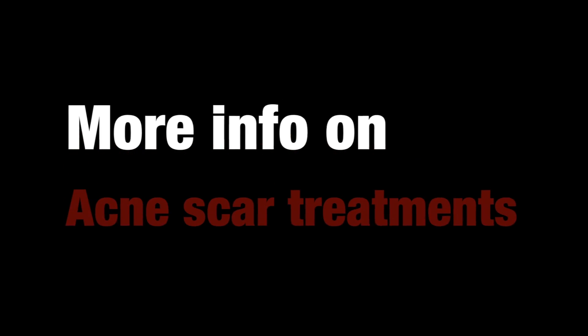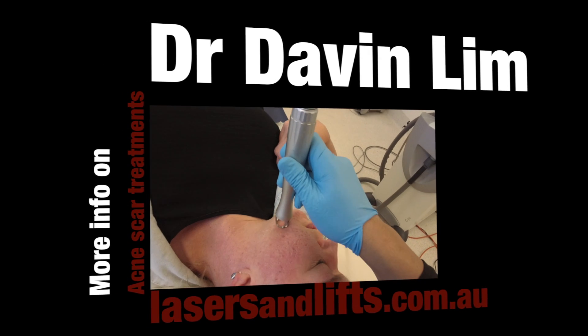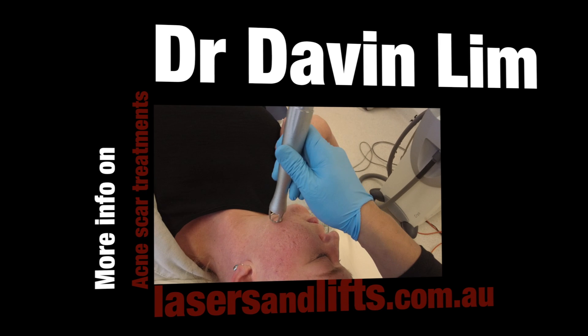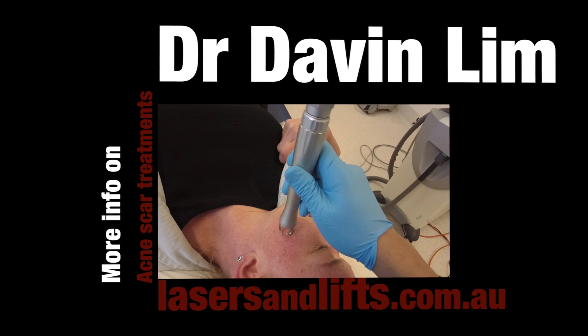Thanks for watching, and I'll see you next time for more on acne scar revision. For more information on acne scar removal, please subscribe to this channel or have a look at the upcoming website due for release in late August 2016. Thanks. Bye.